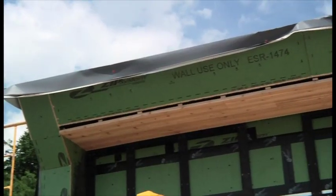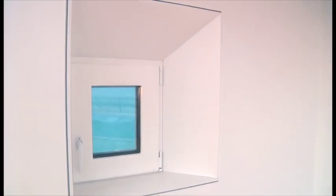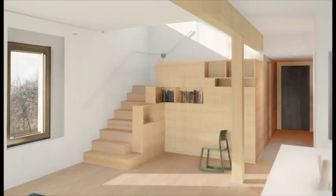The overhang for the south porch shades in the summer, and the window trim detail distributes even ambient light. The unique sky-oriented loft brings natural light into the center of the home and is a multifunctional space with built-in storage and amenities.